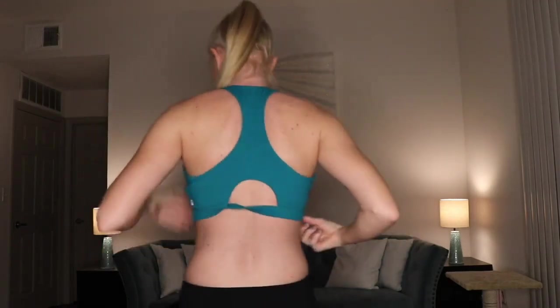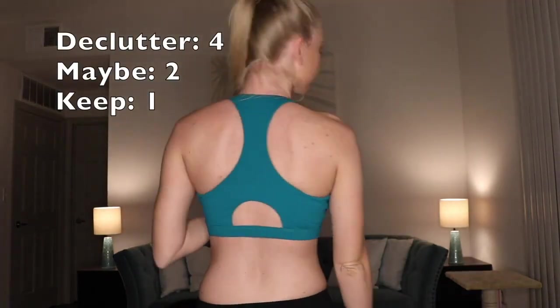This one I actually love — it fits me in all the right places. It's pretty much medium to high support and I like it a lot. I'm going to keep it. I wouldn't recommend it for super high-impact activities, but it'll do.